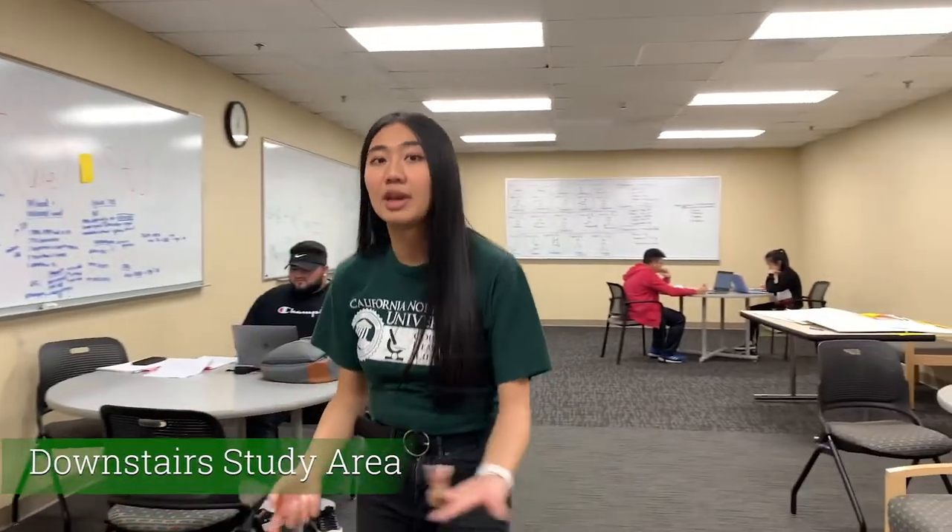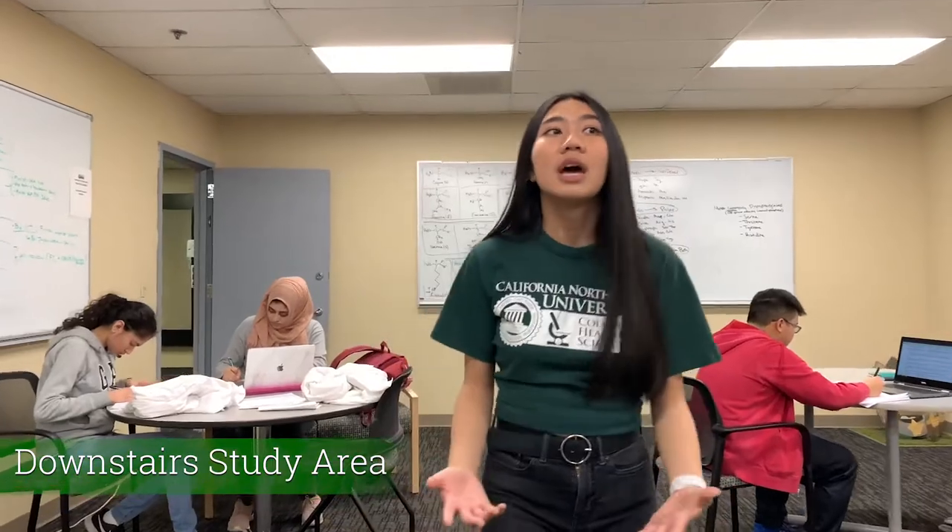Here, students can make good use of the whiteboard and collaborate on assignments together. This is also the place where PALS, or peer-assisted learners, hold their office hours. PALS are previous students who have taken the class before and help us understand class material through office hours, tutoring, and review sessions before exams.